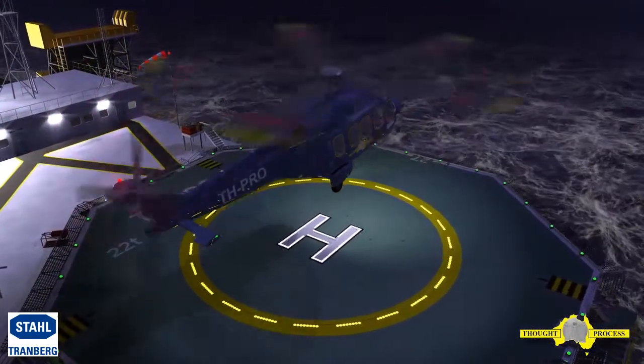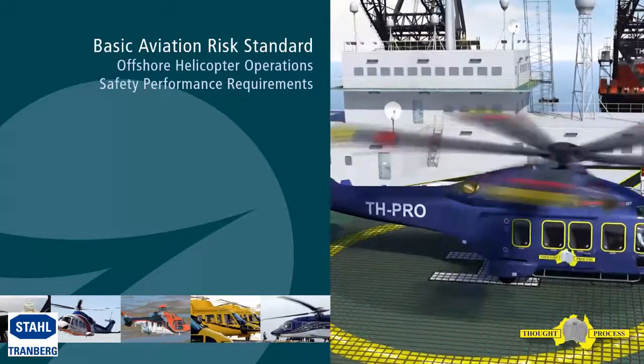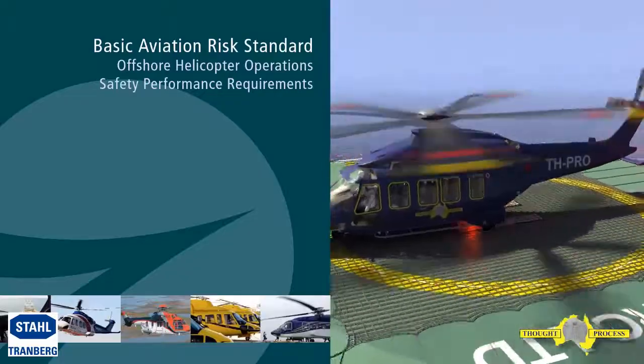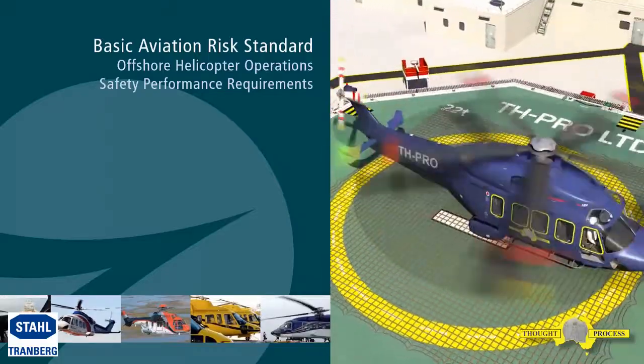This needs to be managed cautiously. The Basic Aviation Risk Standard for Offshore Helicopter Operations, produced by the Flight Safety Foundation, emphasizes the relationship between the threat to offshore safety performance requirements, their associated controls, and, where applicable, the recovery or mitigation measures.